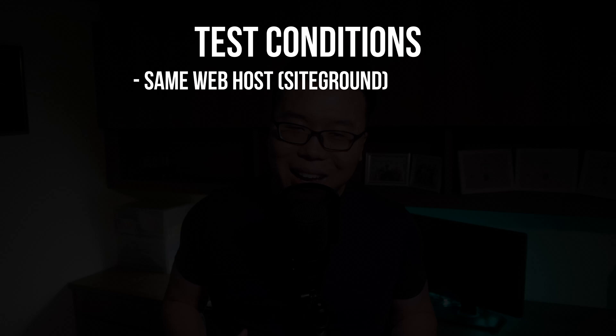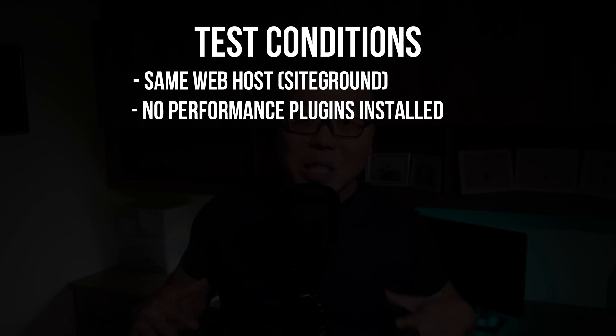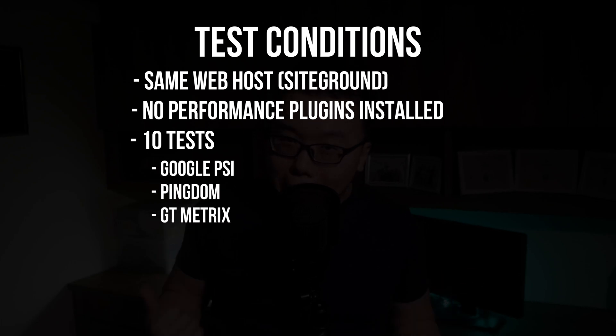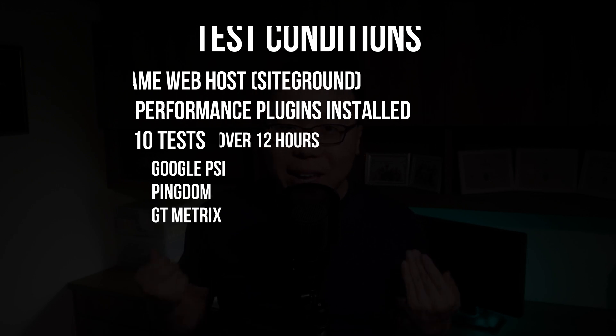After that, I'll be doing the same thing I did with the previous test. The web host will be the same server as the last test and no caching plugins will be installed. I'll do 10 tests on speed testing tools such as Google PageSpeed Insights, Pingdom, and GTmetrix over 12 hours and we will aggregate the results. After that, we will compare past and present results side by side to see if there are any improvements and whether the claim of getting an out-of-the-box 90-plus rating on Google PageSpeed Insights is justified.